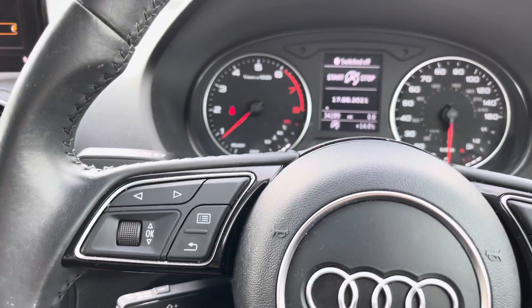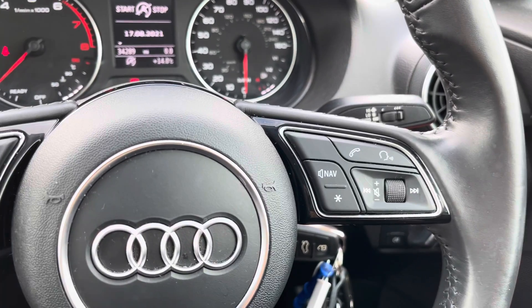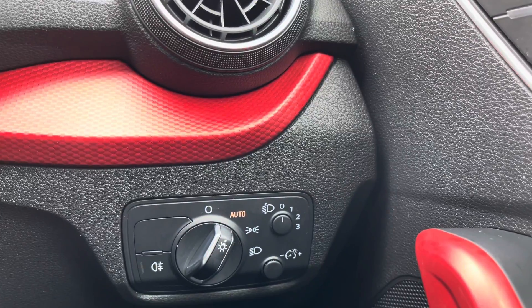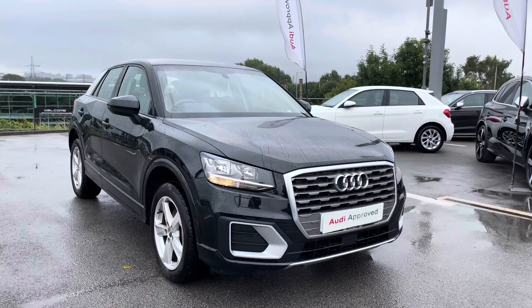The cruise control makes it so comfortable for the driver on a long motorway journey, along with the automatic rain sensors and automatic headlights, ensuring you have the effortless journeys that you require.